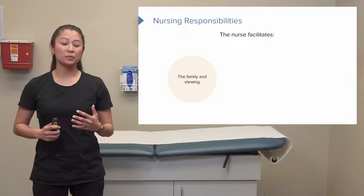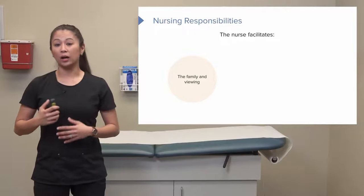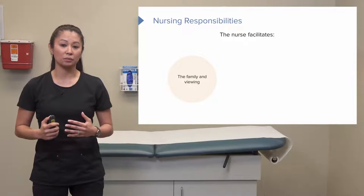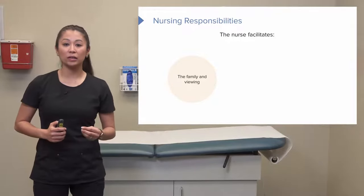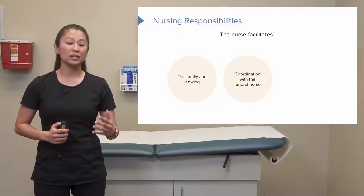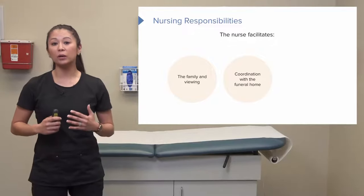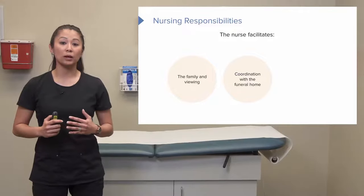Many times in the hospital or other facilities, we may know that the patient is going to pass. It's not a bad idea, if you can, to find a point of contact and get funeral home information beforehand, because once the patient passes, this is a really special time that we don't want to interrupt as the nurse. So we want to have that information ready if needed.